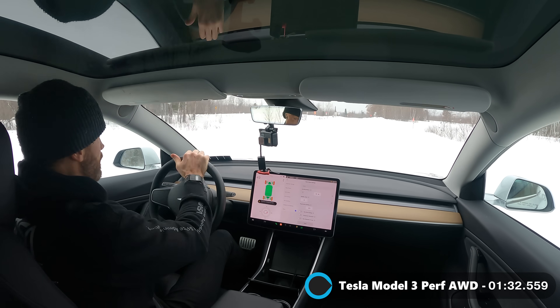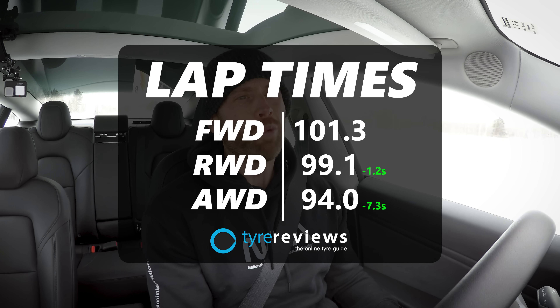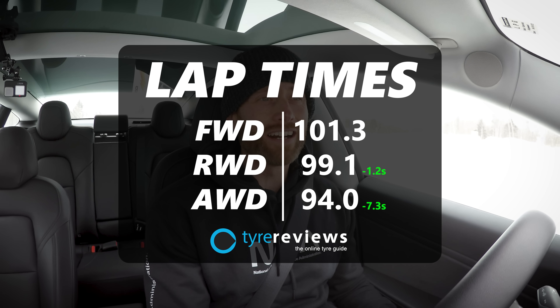The car's going, 'Oh, you're going sideways, and I really don't want you going sideways,' but it is a 94 second lap. So that is a 101 against the 99 against the 94 — six seconds by driving all four wheels.